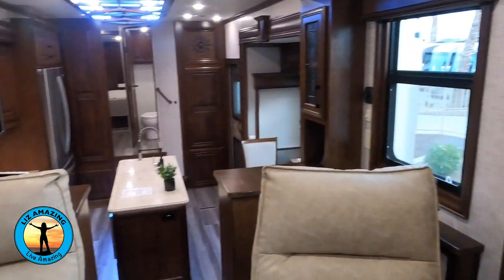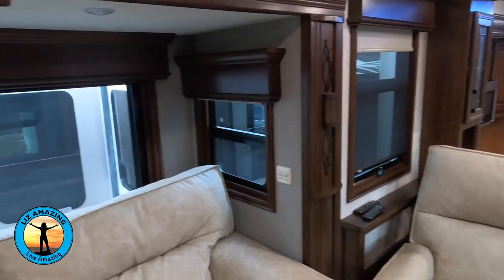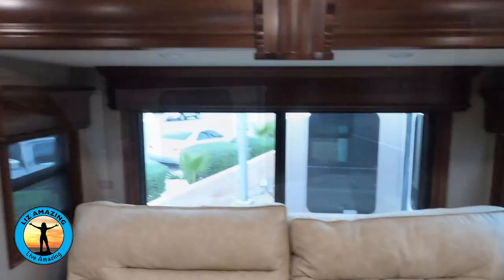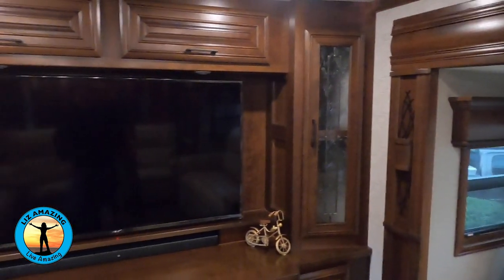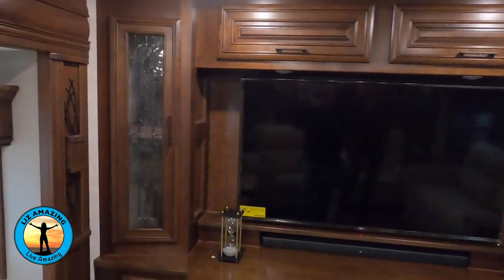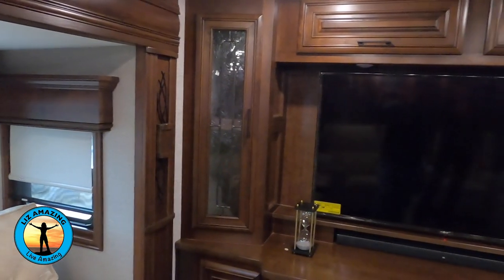My other concern is with the floor plan. The reason you have that raised living room in the rear is to allow all that outside storage, but to me it seems like a destination camper — so you wouldn't need all that outside storage. And if you're traveling a lot, you'd probably want a rear window to enjoy the views. If you liked this video, you'll love the next one — it's a tour of the Newmar Dutch Star 3709. I'll see you in the next video.